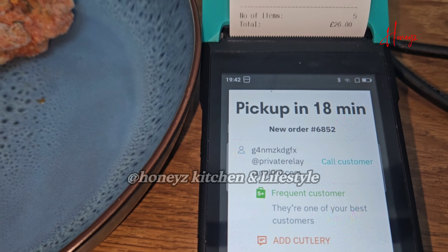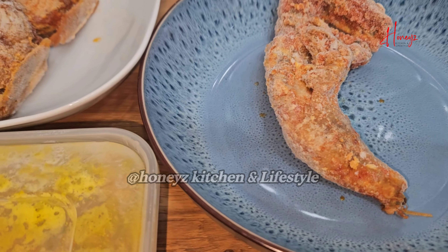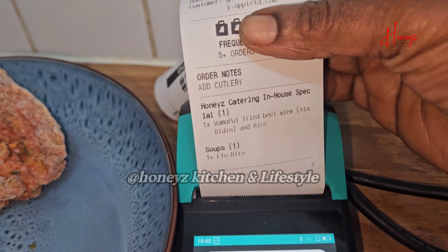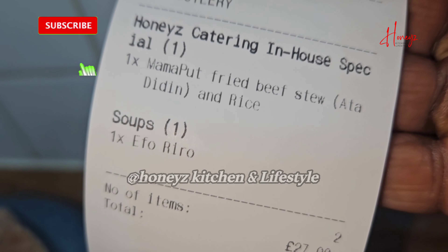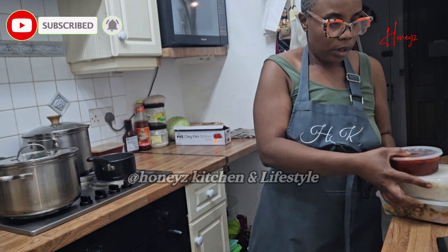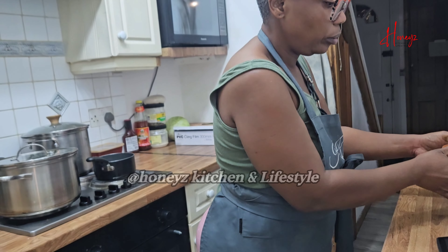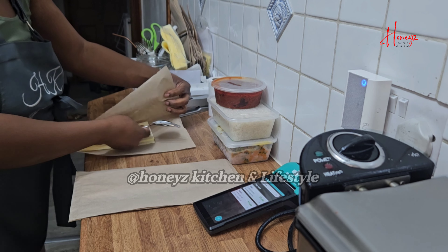You can see here the delivery rider has come to collect the order and it is on its way. This is how the orders come in. It can be quite challenging because sometimes my kids help me out, but when they are not around, it can be hectic in the kitchen — but we always pull through. When an order comes in, I go to the freezer, get the food out, and start preparing it. You can see this is goat meat; it's frozen, so you have to make sure it is really really hot before packaging.